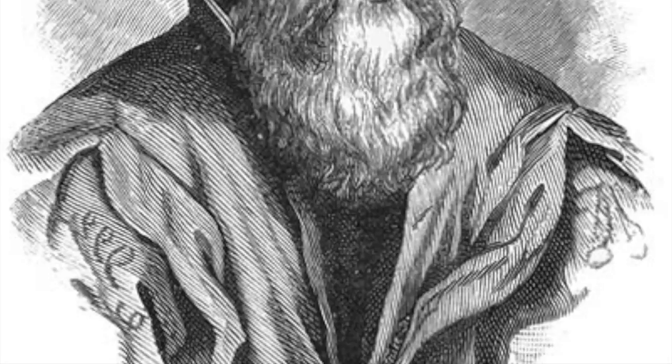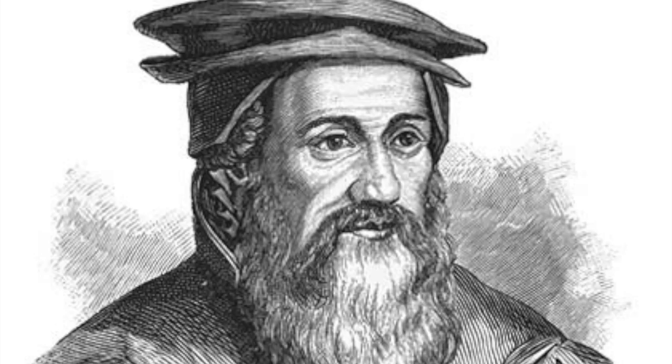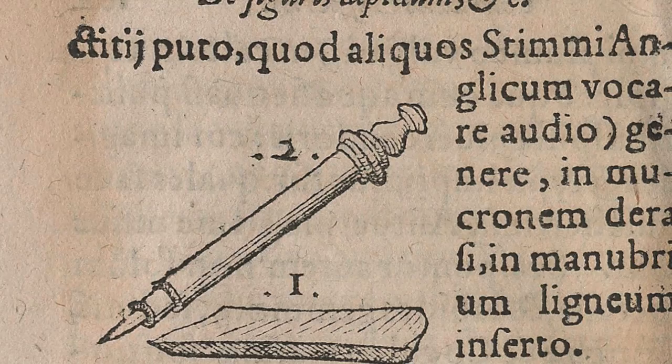It was invented by Swiss naturalist Conrad Gessner and it was described to be a thin rod of lead set inside of a wooden holder. The first documented use of the lead pencil was in 1565.